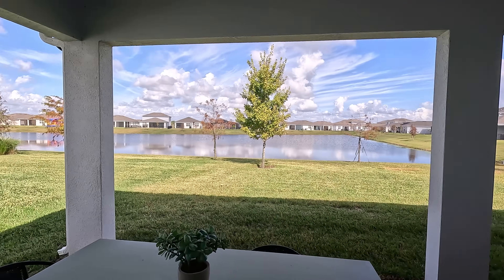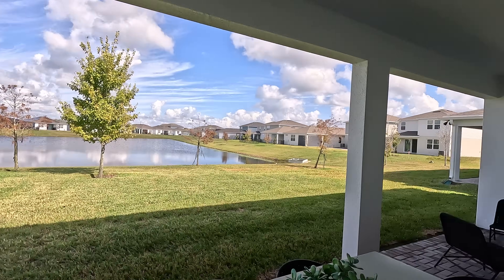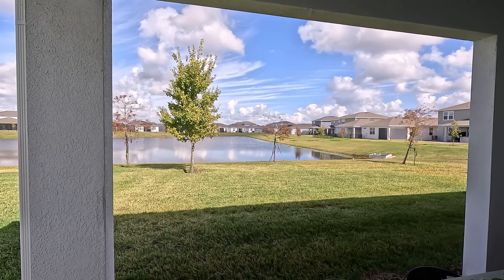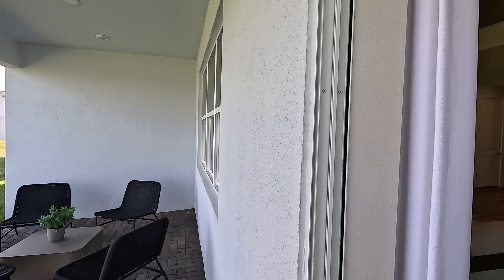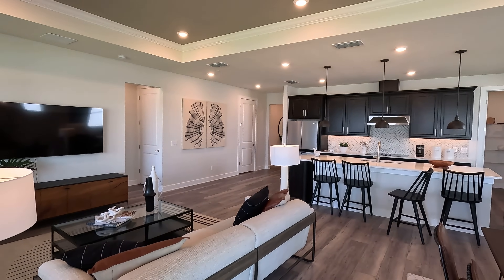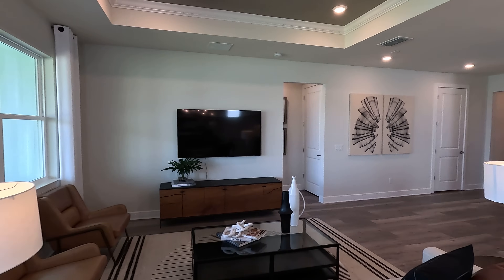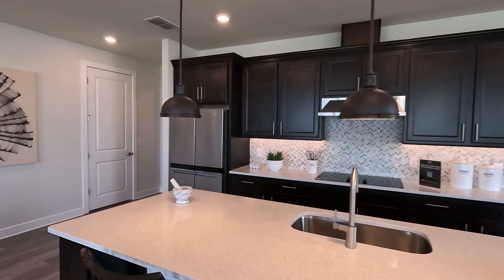This lot is on a pond view. If you don't want to be close to the water, there are lots available that do not have water or pond views. It's a good size, nice space — you can always enclose it with a screen after closing. Let me close this door and showcase the living room space. Nice windows there let in a lot of natural light, and it's a very open space with a great view of the kitchen.